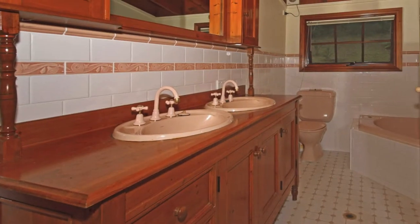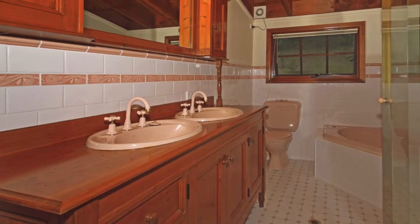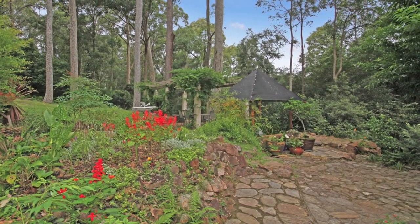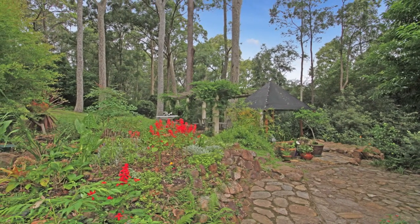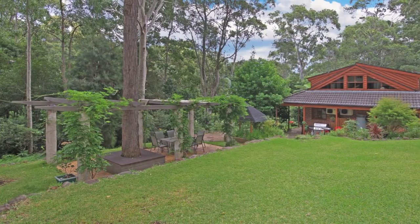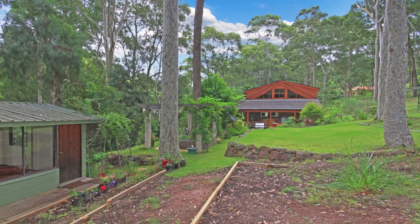Stunning cathedral ceilings and beautiful timber finishes throughout create a sense of cozy warmth. The interiors are kept comfortable with reverse cycle air conditioning. Outside there's a lovely paved alfresco space among the trees. This thoughtfully landscaped setting is home to an abundance of bird life.